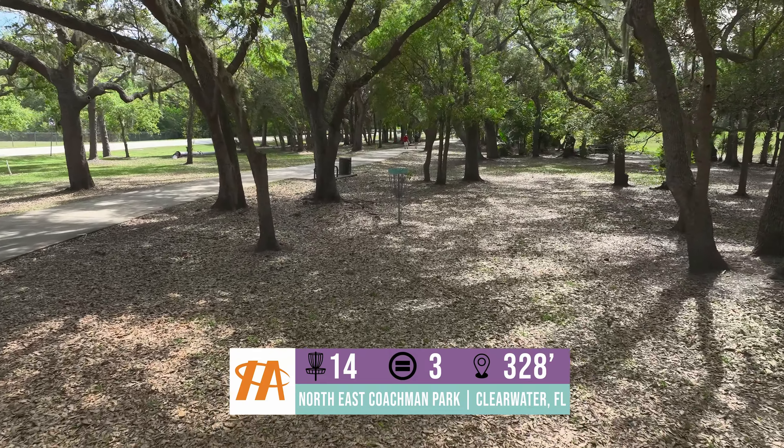Hole 18 is a tricky straight 320. There's a little hyzer shot out to the right that a lot more people are now throwing to get back there. If you go strong and long, the parking lot will find you out of bounds.